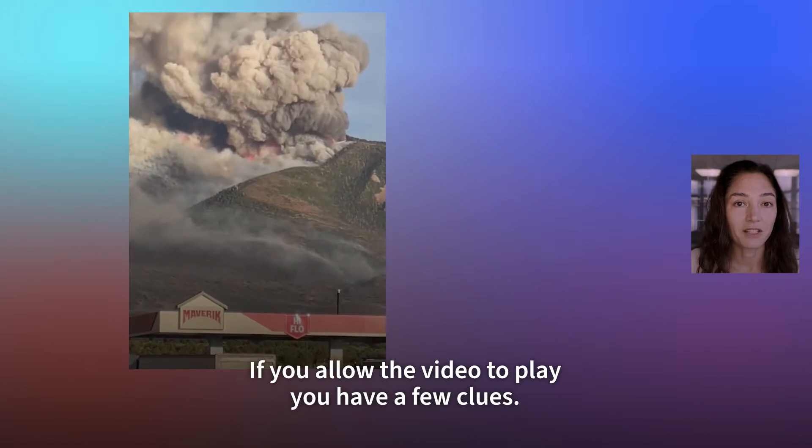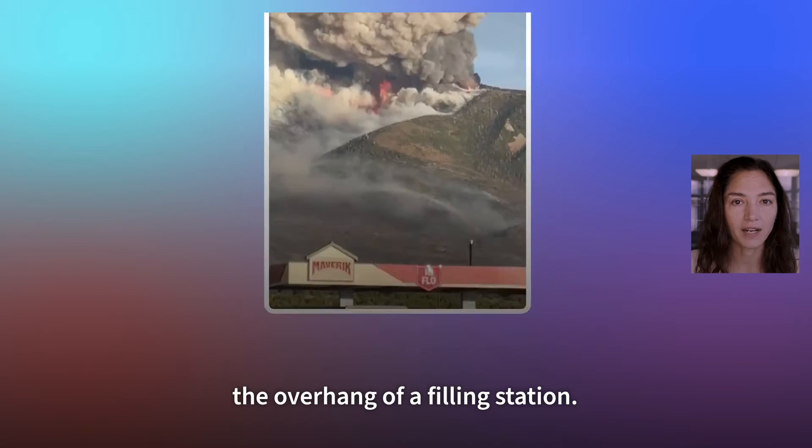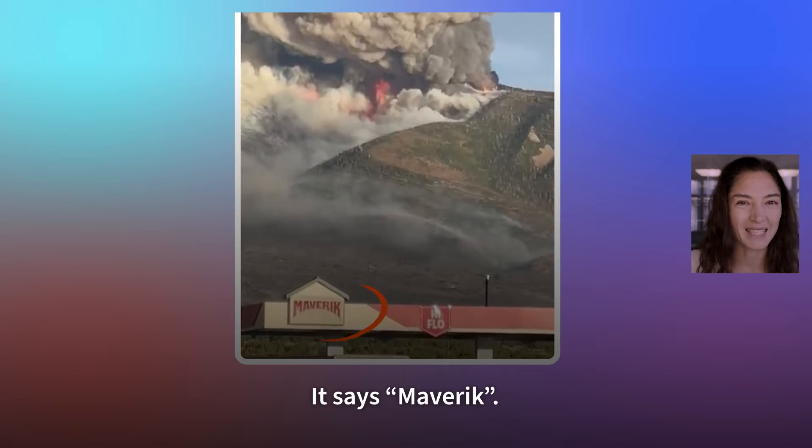If you allow the video to play, you have a few clues. The first one is a sign that's on what looks like the overhang of a filling station. It says Maverick.